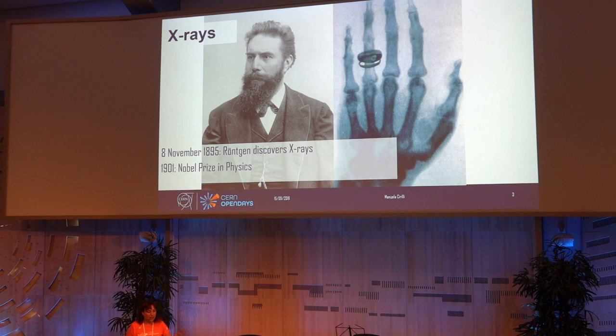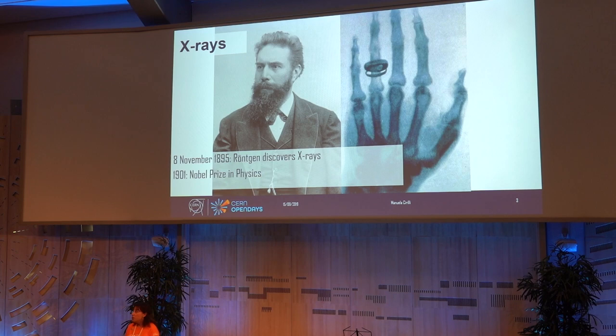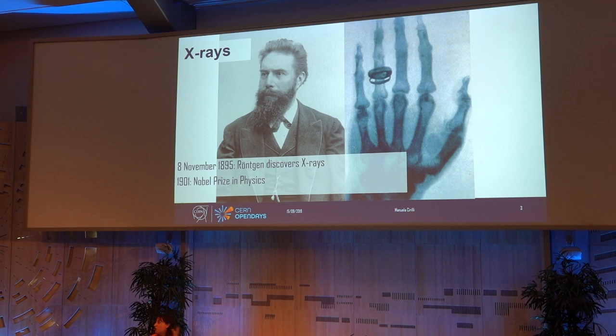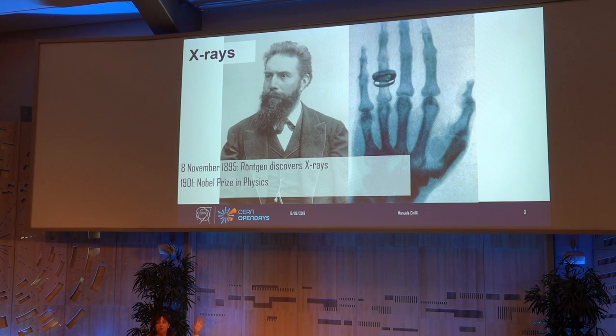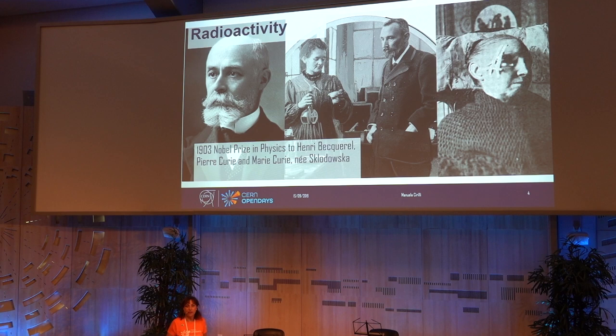It sort of started in 1895 with random discoveries around X-rays. Basically, a couple of weeks after finding out about this weird radiation — that's why we call it X-rays — Röntgen thought of applying it to take a snapshot of his wife's hand and see it from inside. At the time it was something completely revolutionary. His wife famously said, 'I see my death in this picture,' because nobody at the time could look inside a human body while the body was still living.